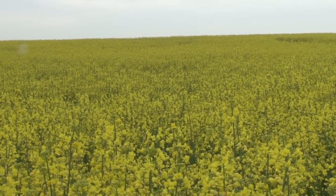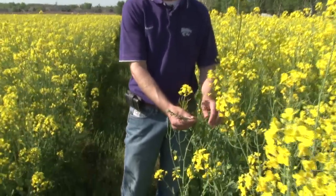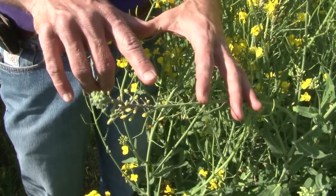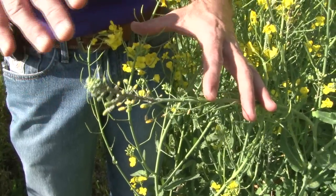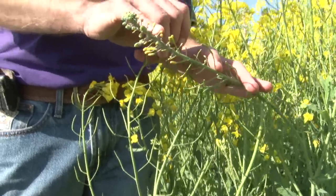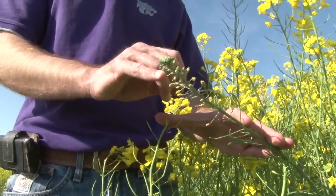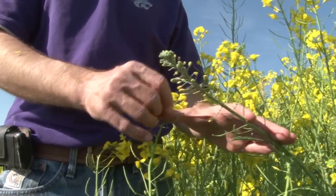With winter canola being a new crop here in Kansas, there are new insects we have to be aware of. One of those is the cabbage aphid, which comes in at this time of the growing season — at flowering into pod development. As you can see here, these aphids are attacking the top of the main raceme of this canola plant. When they grow in numbers they'll abort the buds that are opening and trying to produce a pod, which can be very damaging if too many racemes are infected with the cabbage aphid. So farmers will often spray at this time of year to control the cabbage aphid.